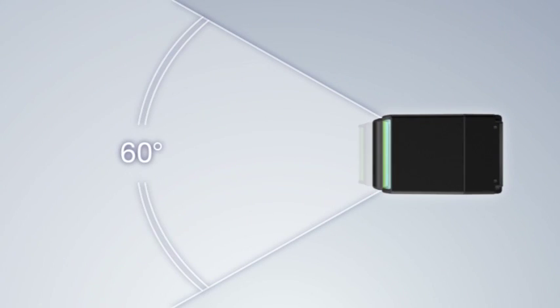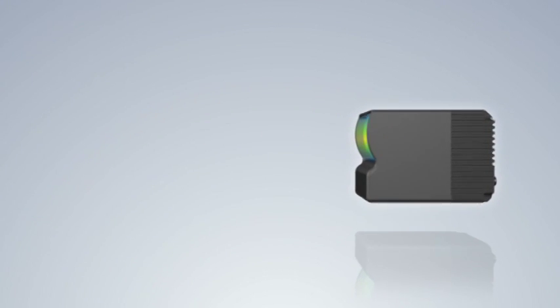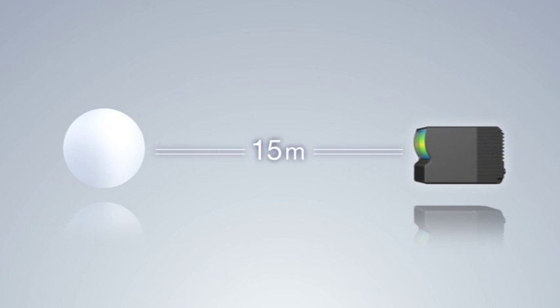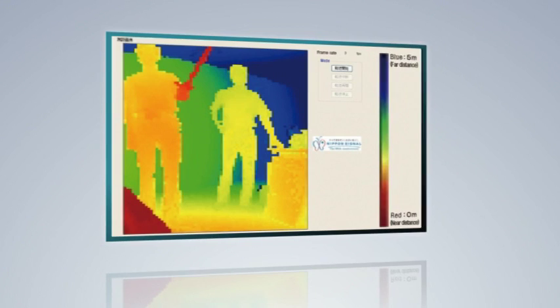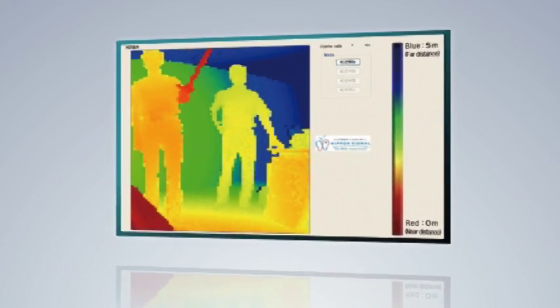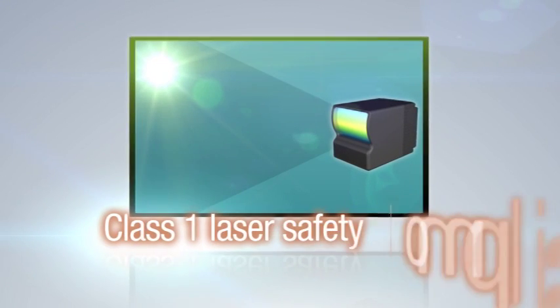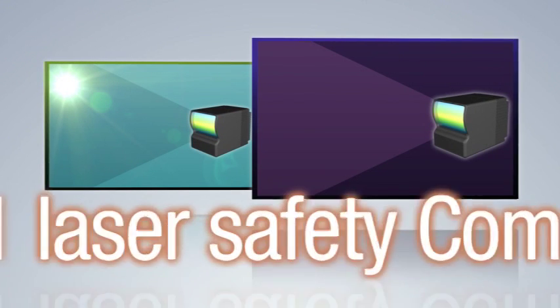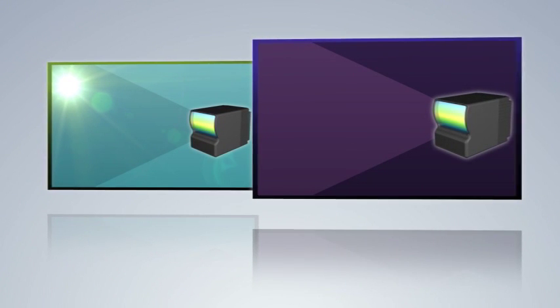The detection area is 60 degrees horizontally and 50 degrees vertically, with a maximum detection distance of 15 meters possible for highly reflective objects. Frame rate and pixel quantity can be adjusted externally according to the application.